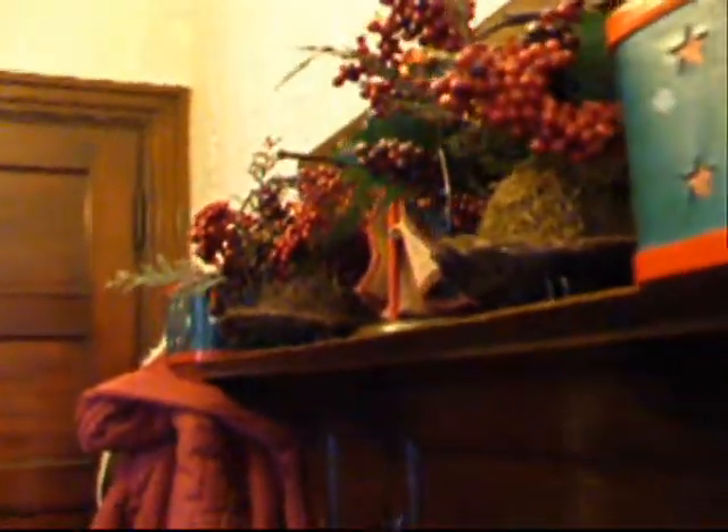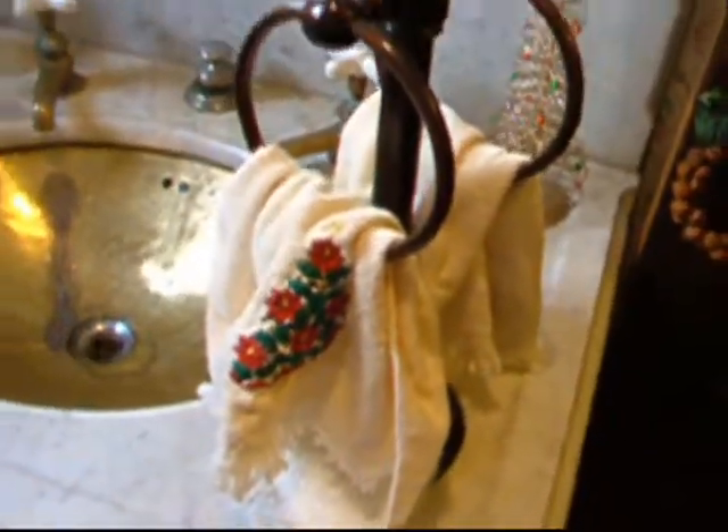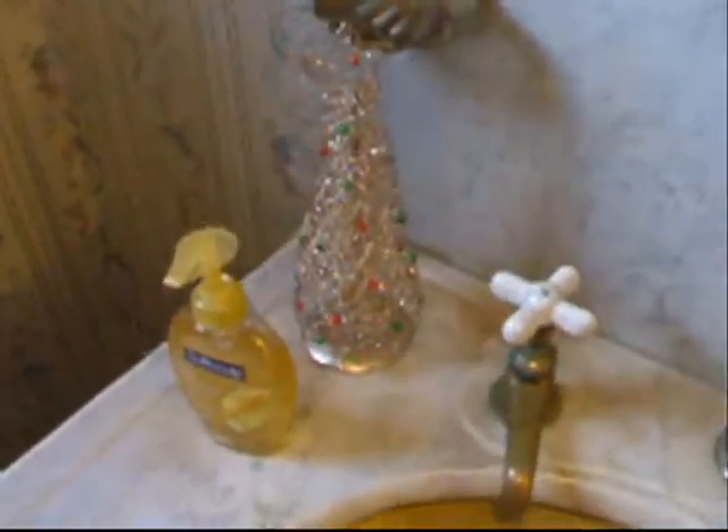Here's the hallway. Bathroom. The hallway. Here's the downstairs bathroom.